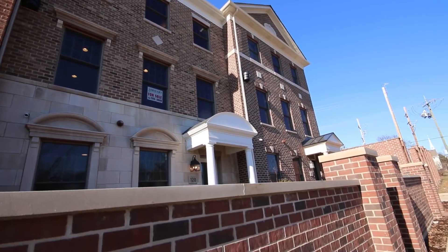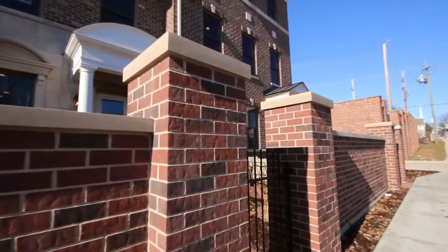Gorgeous brick elevation, courtyard on the front. Let's go take a look at this decorated model.